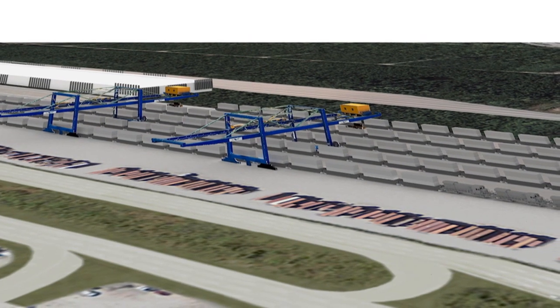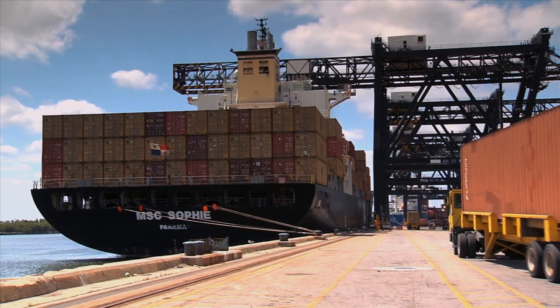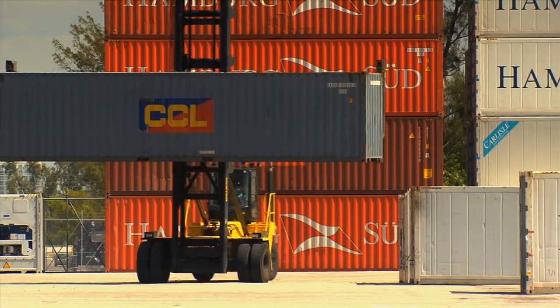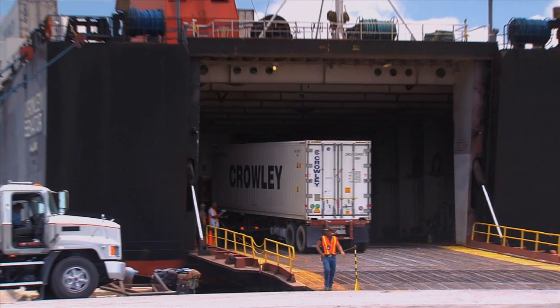The new intermodal container transfer facility at Port Everglades adds increased capacity and efficiency value to every party involved in the supply chain by providing transit times that match or are less than those of trucking or offloading outside of the port,